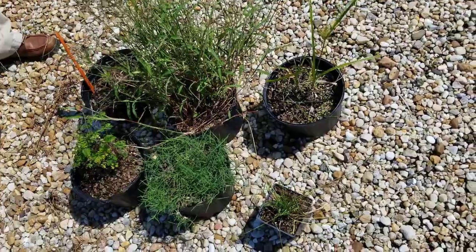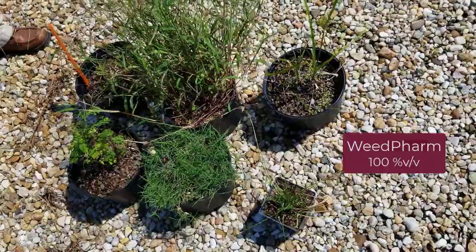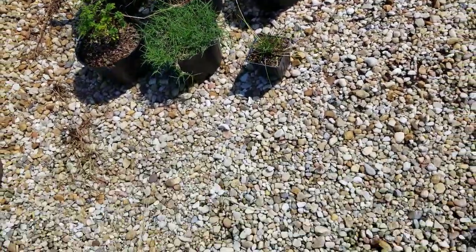This next one is Weed Farm acetic acid, and we didn't have initial burning, but you can see quite a bit of regrowth coming back from Weed Farm.